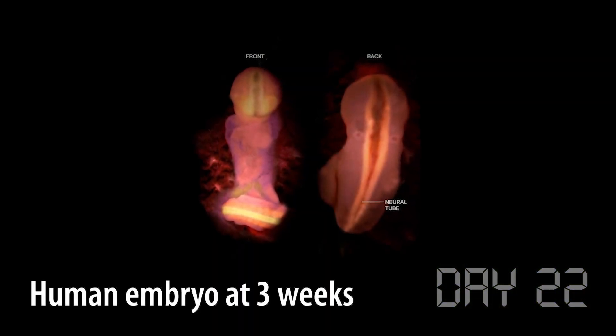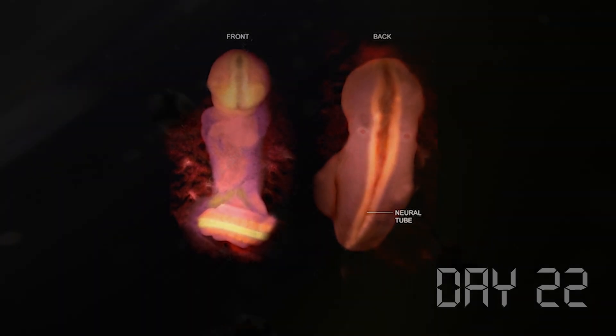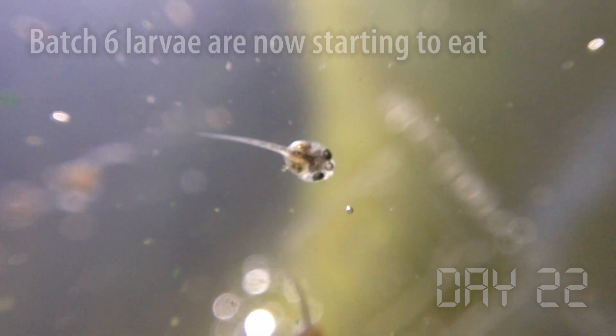A crazy thing is that at the same stage of development, people look almost exactly the same. This is really something we share in common with all animals with backbones — we all kind of start the same way. What changes is how we develop.